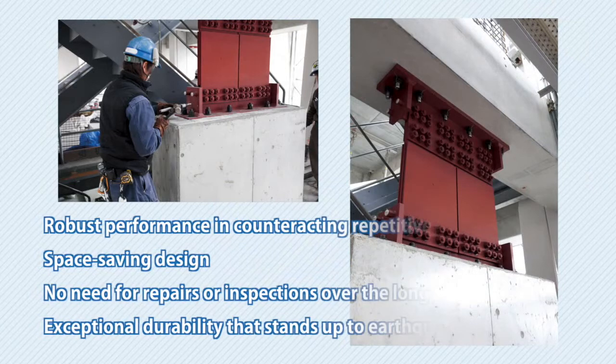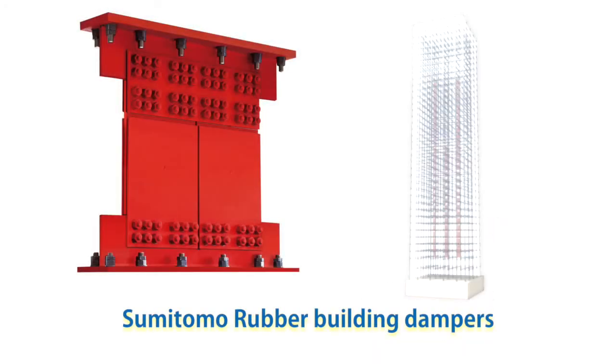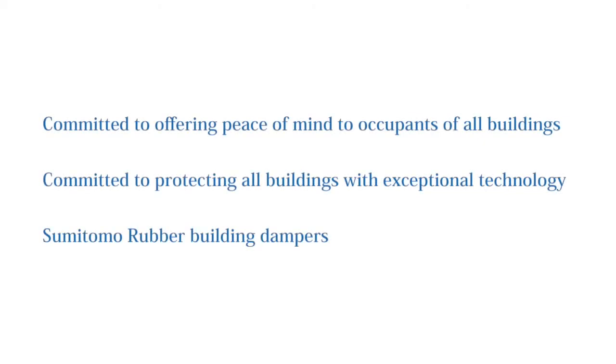Sumitomo Rubber Building Dampers embody a new earthquake countermeasure that can be used to protect buildings from repetitive sway without regard to siting considerations or cost. Sumitomo Rubber is committed to bringing peace of mind to occupants of buildings worldwide through its exceptional damping technology.